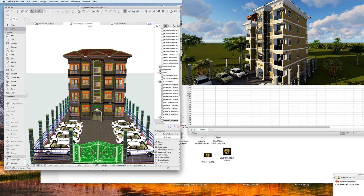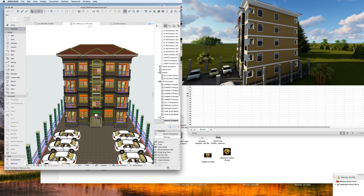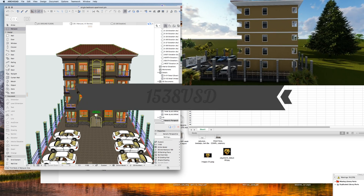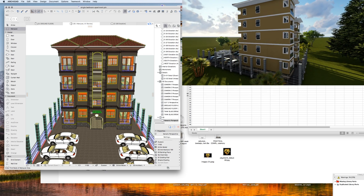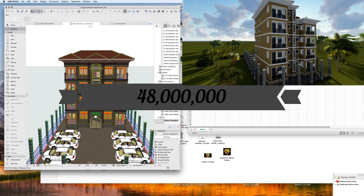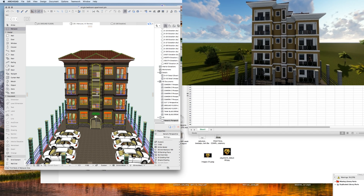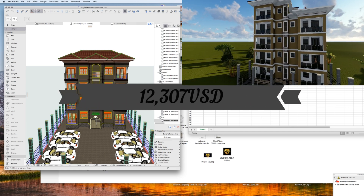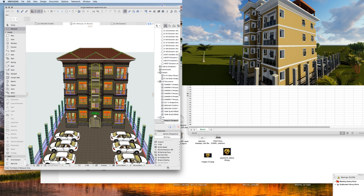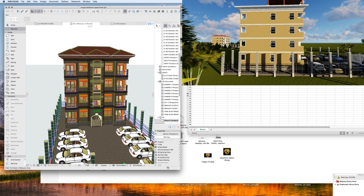Annually at 500,000 per unit, the developer earns 6 million Ugandan shillings per unit, equivalent to 1,538 US dollars. From all eight units annually he'll be earning 48 million Ugandan shillings, equivalent to 12,307 US dollars. You can really see that having a 50 by 100 plot of land in Uganda is not a joking subject — you can really earn a lot from it.